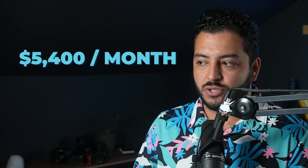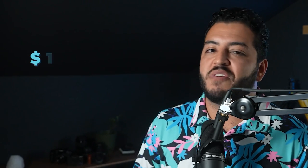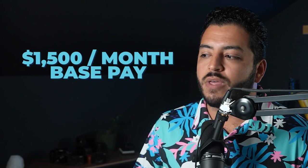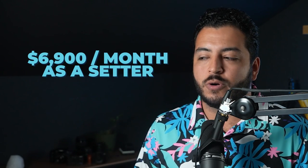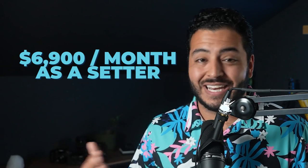So $225 times 24 set closes is going to be about $5,400 a month in commission. Most setting jobs also have a base pay — usually about $1,500. So $1,500 plus $5,400 leaves you with on average about $6,900 a month in commissions, cash in your bank, as long as you're hitting these minimum KPIs. Now, there are so many variables that go into how these numbers can fluctuate. Let's say you got better — maybe you did 50 sets a week and 50% were being closed. The numbers can really vary.